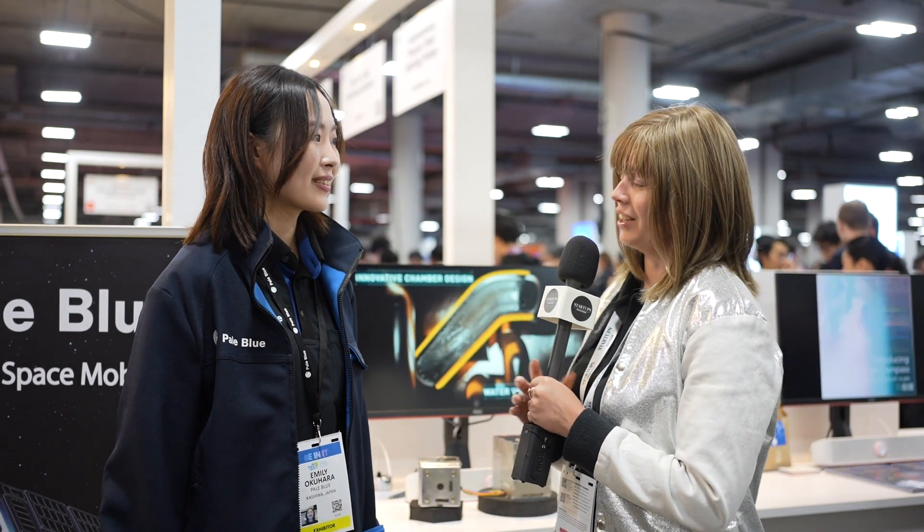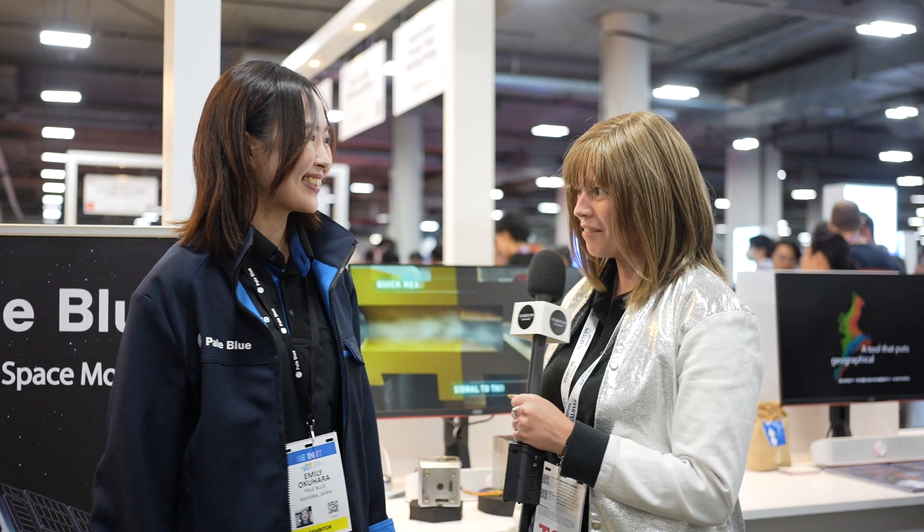Hi guys, I'm back at CES 2023 and I'm with the communications manager of PowerBlue Incorporated and we're going to have a little chat about their products. So thank you very much for joining us. How are you today? I'm fantastic, thank you. So tell us a little bit about the company. What is it you do?